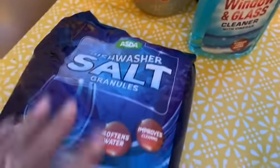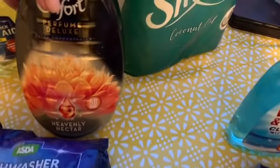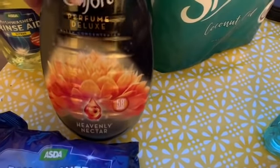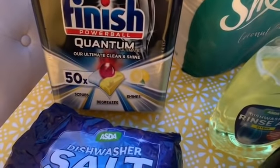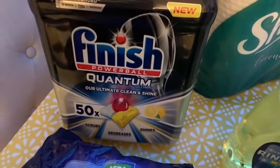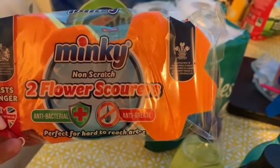On to some of the non-food items: a great big pack of dishwasher salt, some window and glass cleaner, some Comfort fabric conditioner — it smells amazing, with 58 washes in this one — and some rinse aid. I've still got some dishwasher tablets but I'm going to need to top up soon, so I ordered those too. And the flower scourers, the Minky ones.